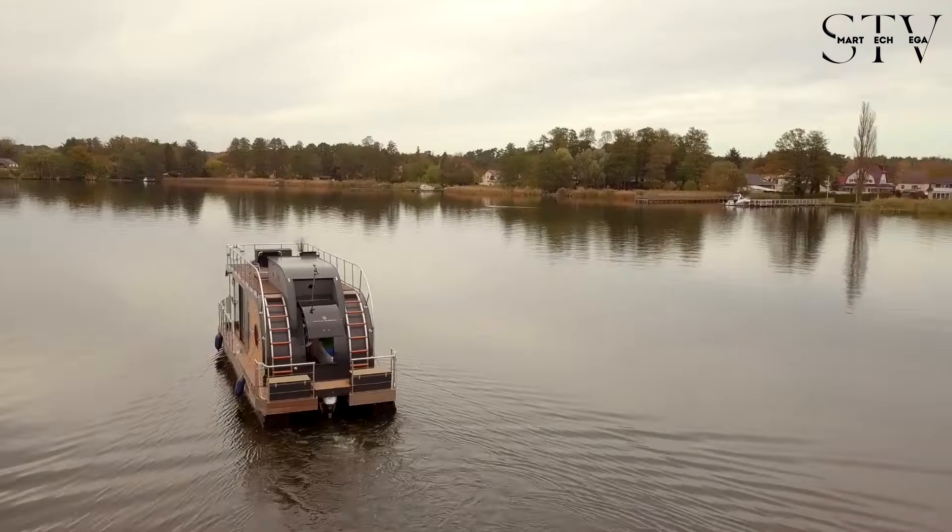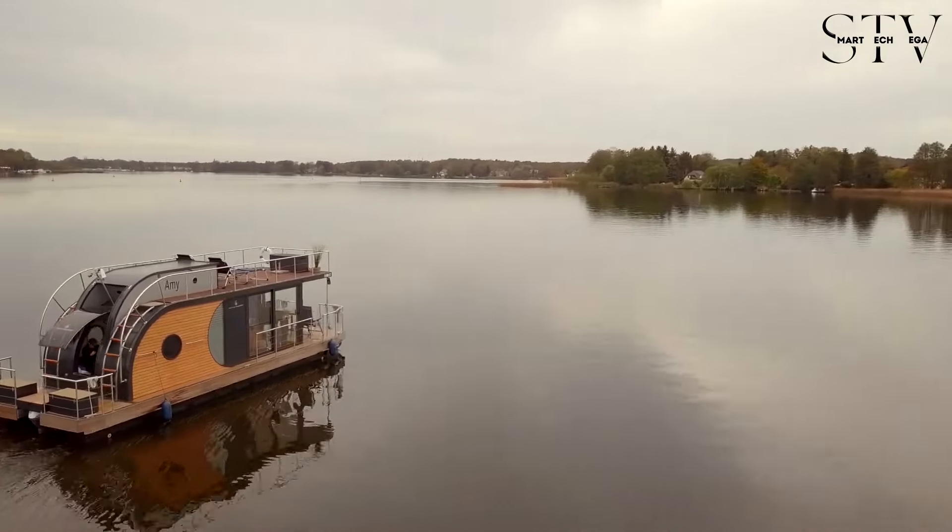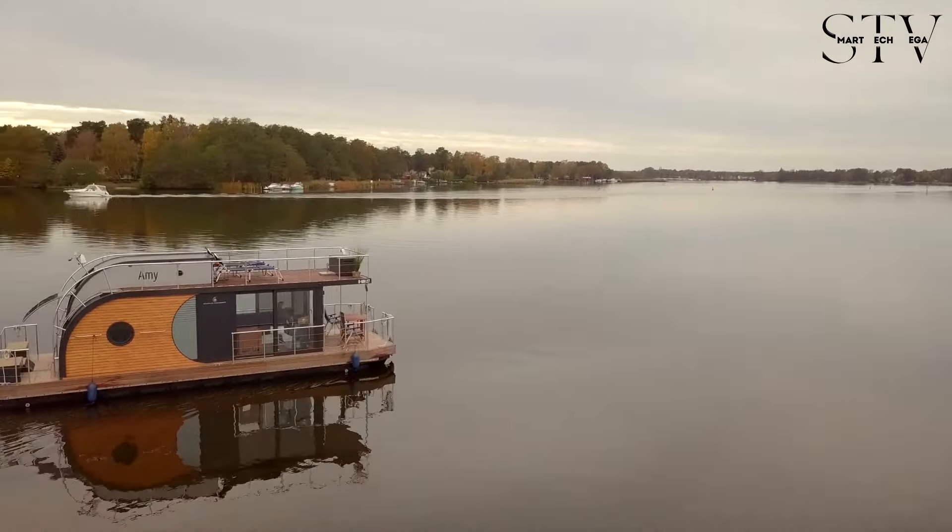It's the perfect getaway for those who want to experience life on the water. Just make sure to book early, because everyone wants a piece of this floating paradise.